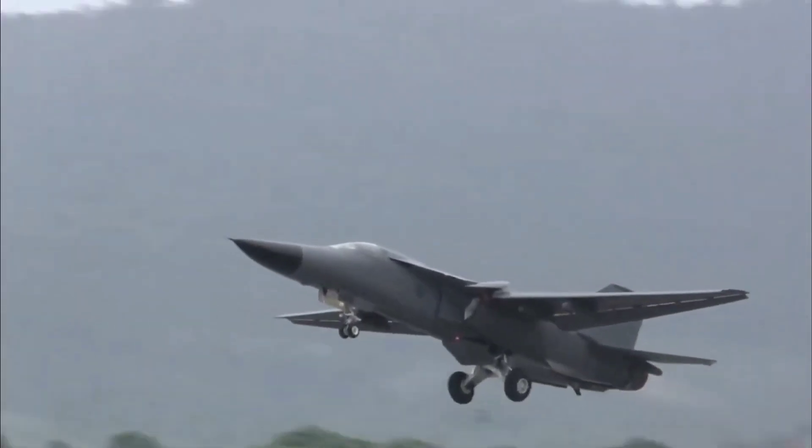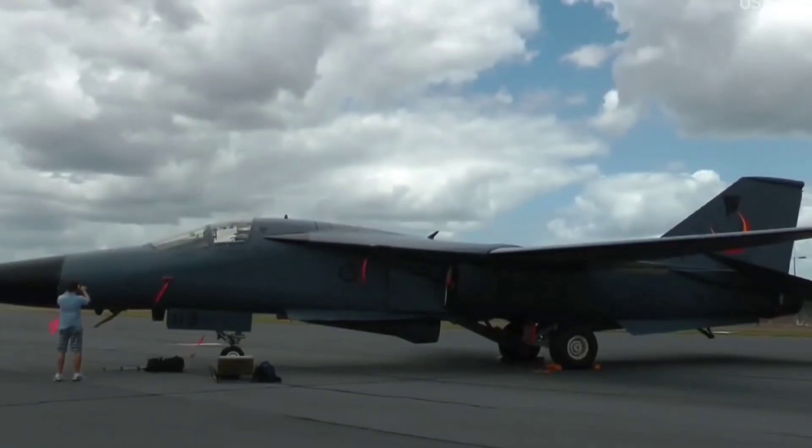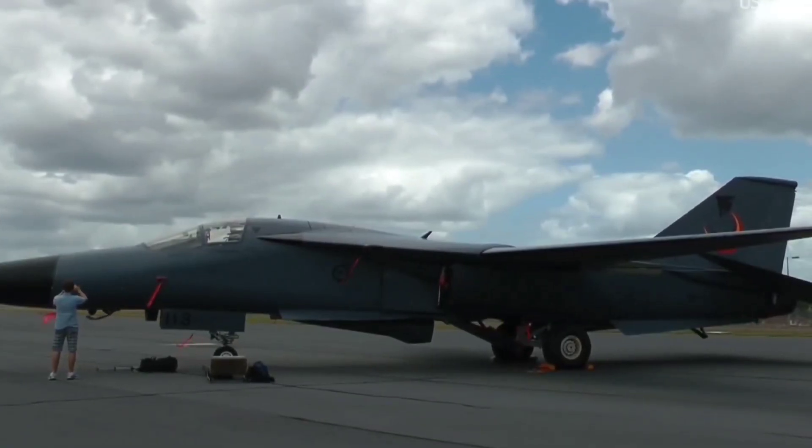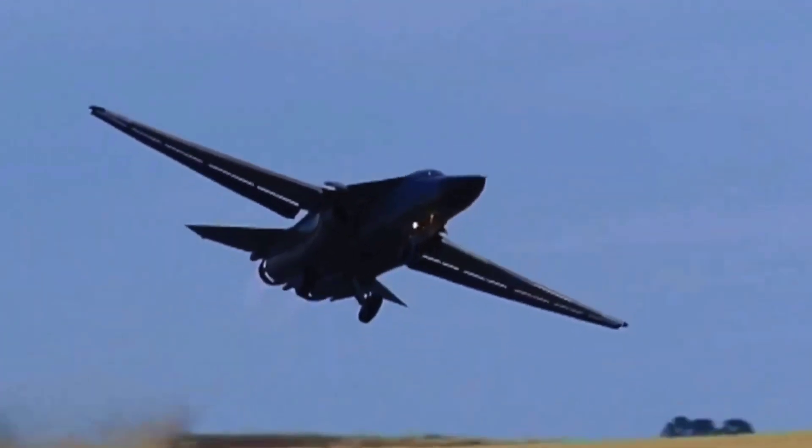The F-111 Aardvark was a low-altitude strike jet developed by General Dynamics as a result of a hasty marriage between rival Air Force and Navy objectives, with Defense Secretary Robert McNamara serving as the minister. Despite its problematic youth, it matured into a formidable high-tech night bomber with a sleek and attractive profile that served for decades.